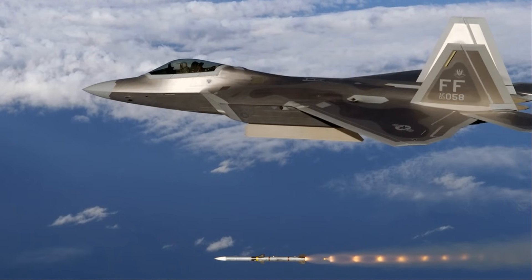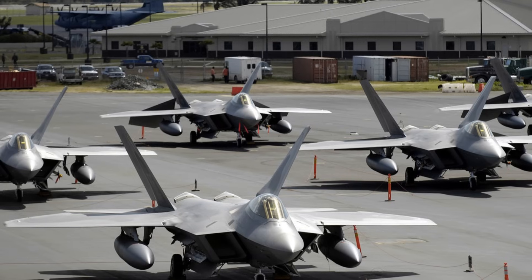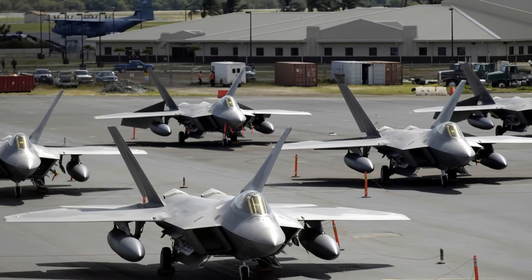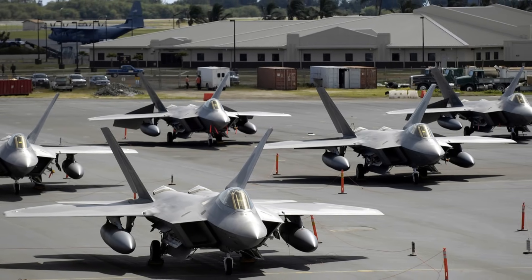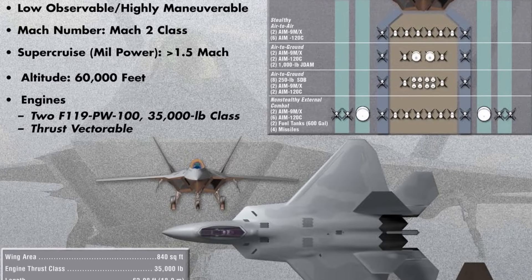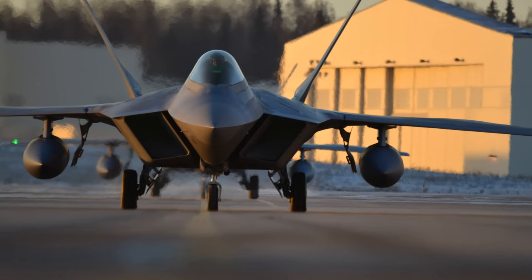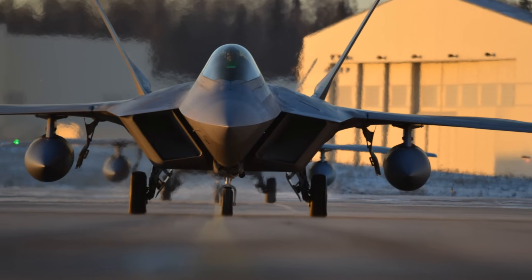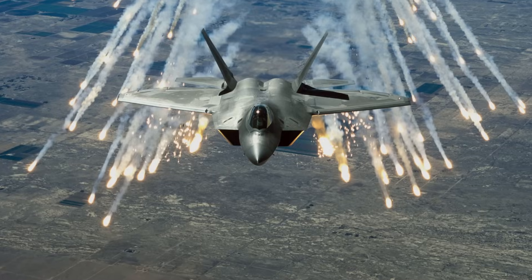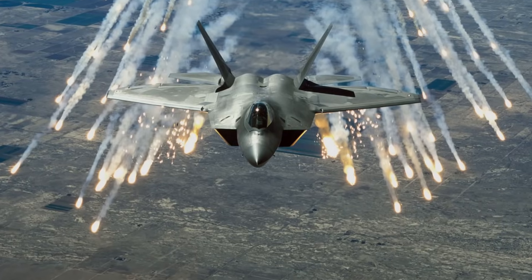The F-22 was developed to operate effectively in both offensive and defensive air missions, with a specific focus on air superiority and ground attack capabilities. Its internal weapons bays allow for the storage of air-to-air missiles and JDAMs, ensuring the jet maintains its stealth profile while carrying a potent arsenal. Its ability to cruise at high speeds and altitudes enhances the effectiveness of these weapons systems, extending their range and precision in combat scenarios.